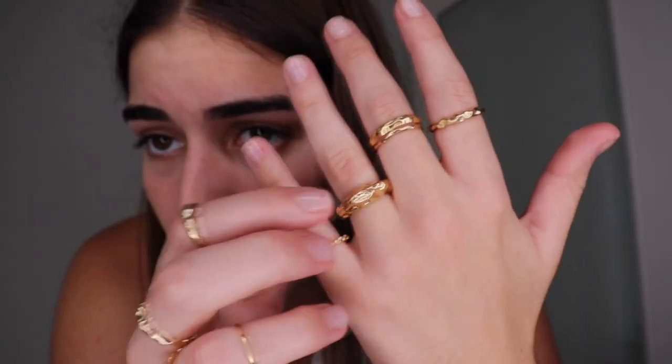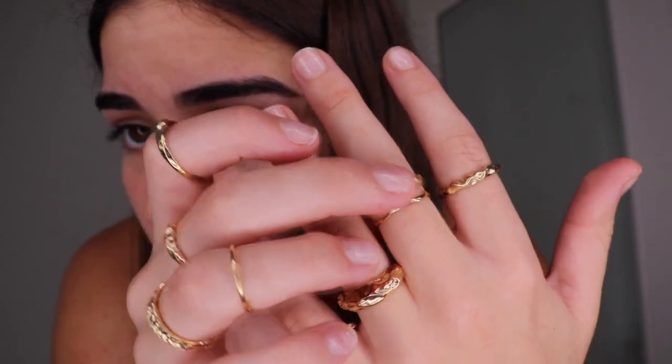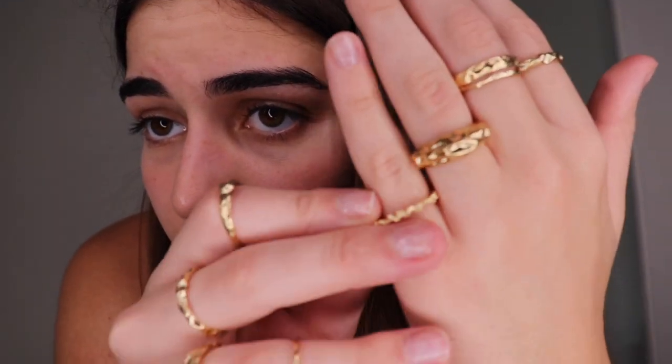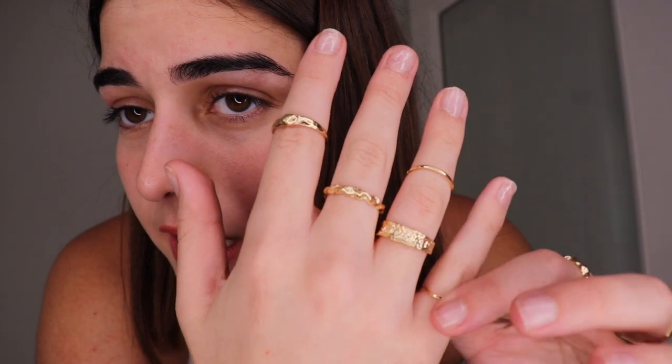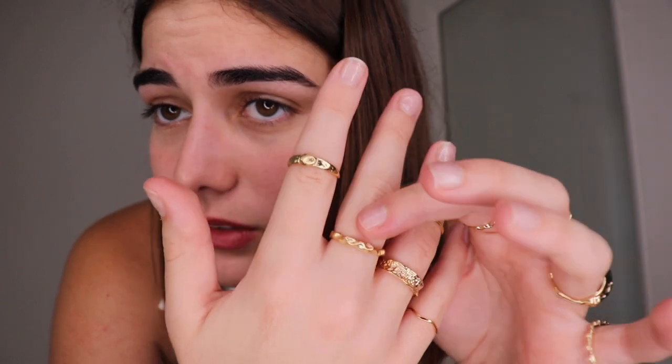The next item is a pack of gold rings. Some are chunkier, some are thinner, and there are a couple of smaller ones. If you have very small fingers, not too many may fit you, but for the most part they fit pretty nicely. I love how different all of them are — it just adds something special to your hands.